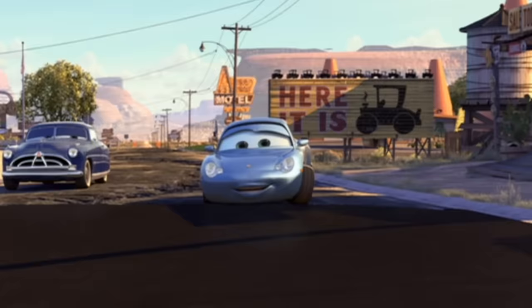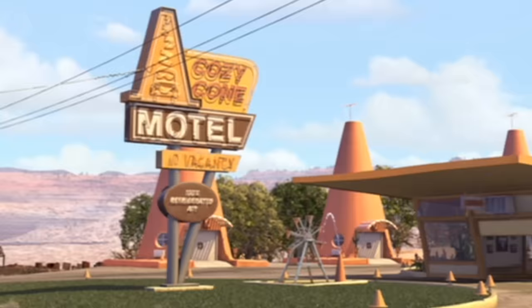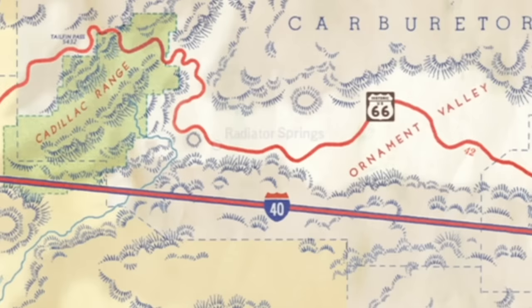Referring back to that road trip, one of the places they visited was called Jack Rabbit Trading Post — and they have that very same sign in the movie. The Traffic Cone Hotel is also an easter egg to a real place the creators stopped at on the road trip called the TP Curious. Also Sally has a cactus in her lobby that's in the shape of a car.